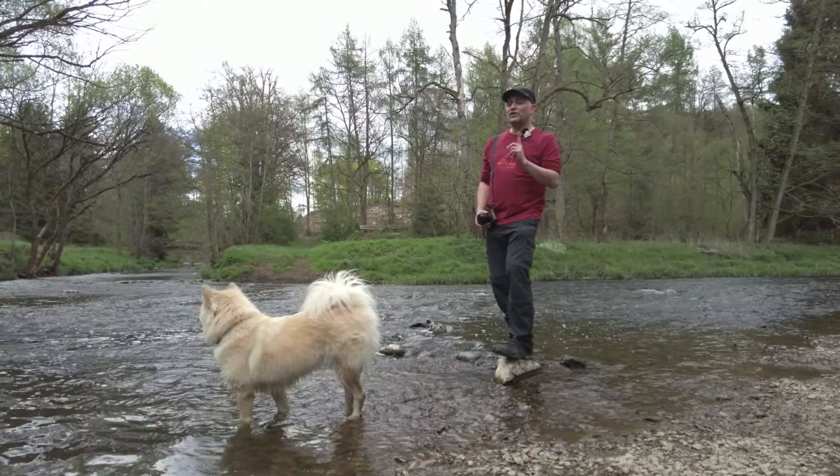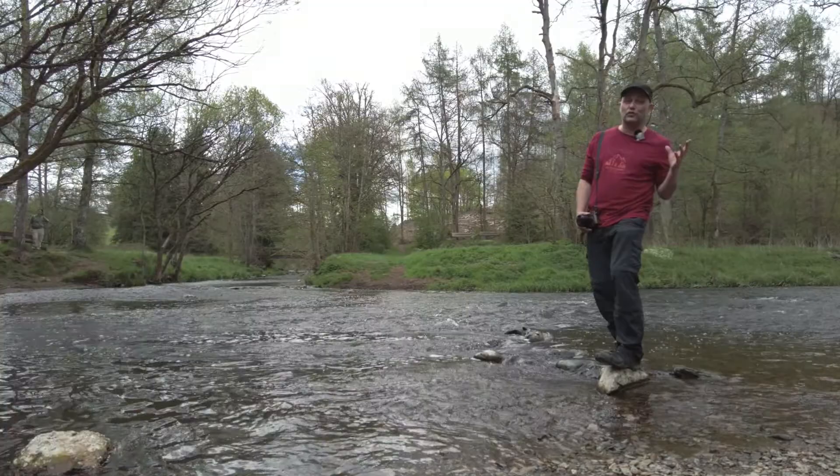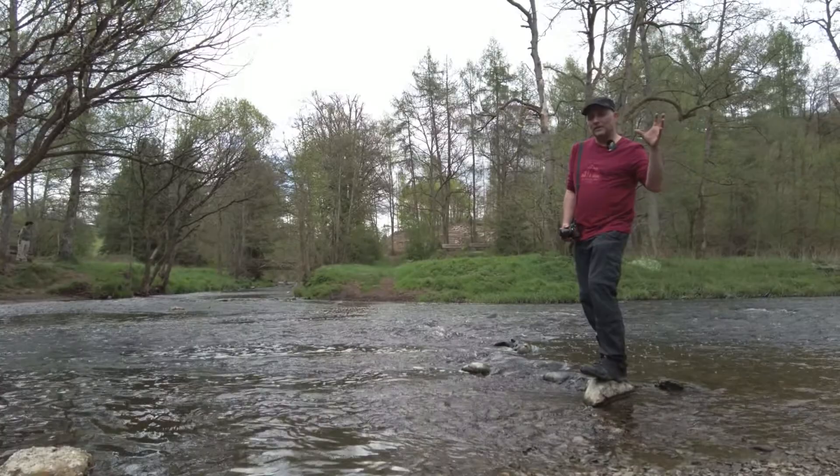Hier sehen wir einen Punkt, der nennt sich das Deutsche Eck im Westerwald. Wer aber jetzt hier ein Reiterbild sucht, der wird das hier nicht finden. Hier geht es nämlich um den Zusammenfluss der kleinen Nister in die große Nister oder umgekehrt. Das heißt, hier haben wir eine wirklich idyllische Auenlandschaft, Bäume, Flüsse. Man kann hier total lange an diesem Fluss langgehen – eine total schöne, idyllische Gegend.